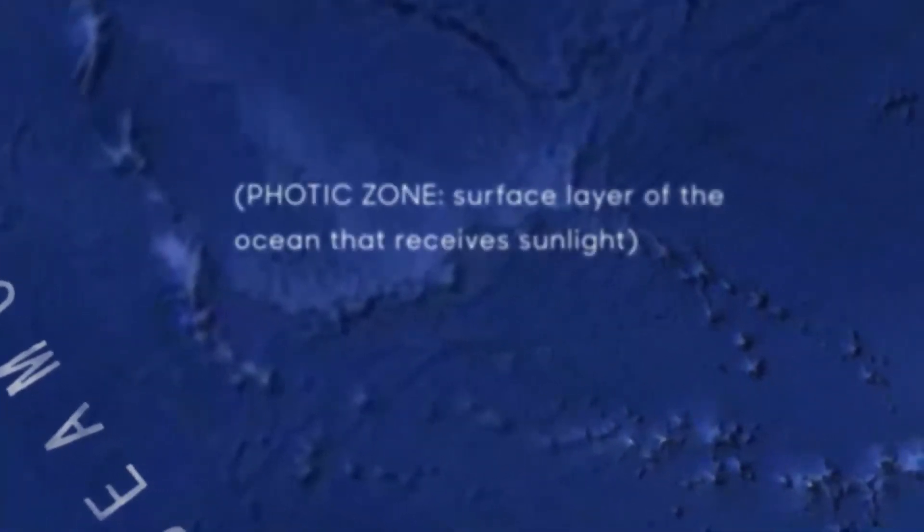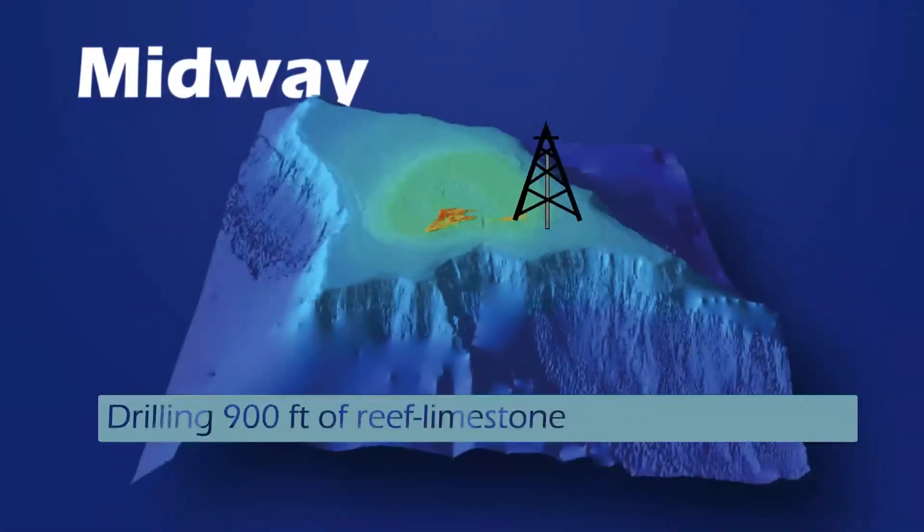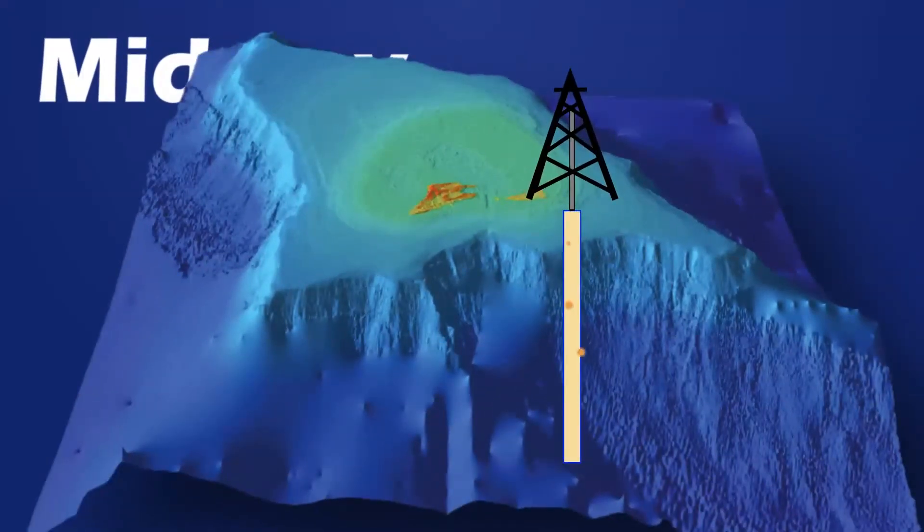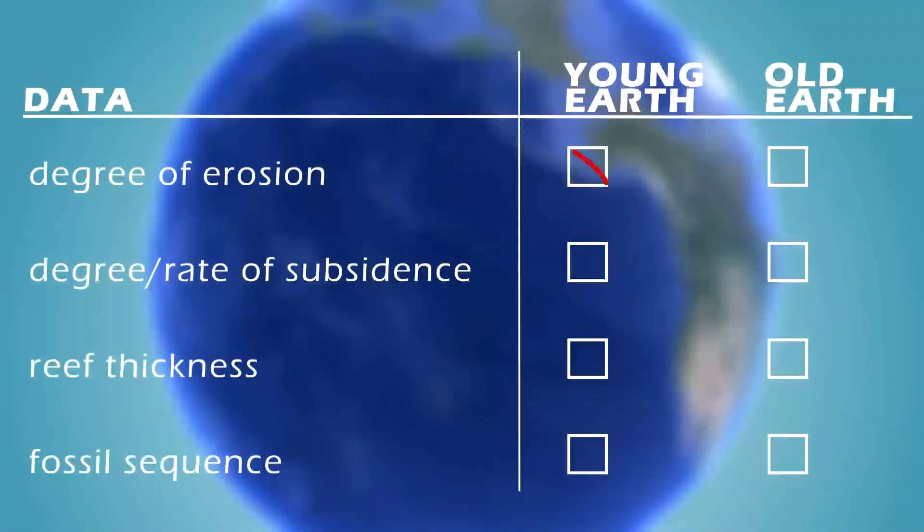Reef thickness also increases with age and subsidence, as reefs add layers to keep within the photic zone. At Midway Island, researchers drilled through 1,000 feet of reef limestone before reaching volcanic rock. In addition to measuring thickness, fossil reef species were identified in core samples. The species change with depth, with many of those at the bottom found nowhere on Earth alive today. In each case, the evidence fits Old Earth expectations.